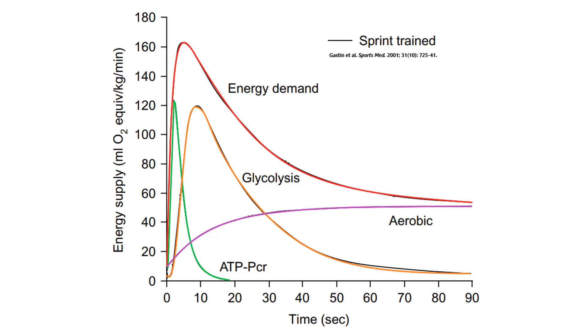Mitochondria can only produce energy so fast, and it takes time for them to start working at maximal capacity. So where does the energy come from when you exert yourself? What about that orange line, which represents the breakdown of glucose without using oxygen or mitochondria? It's certainly a more rapid and powerful method of energy production than mitochondrial respiration, but notice how it takes up to 10 seconds to kick into gear.